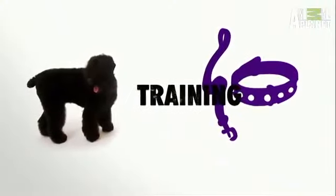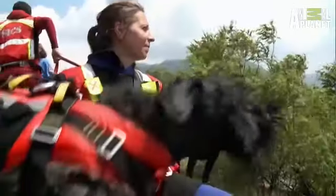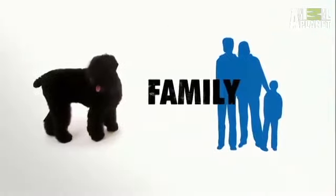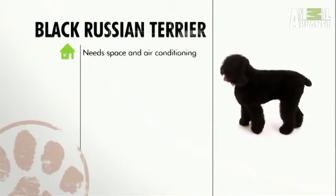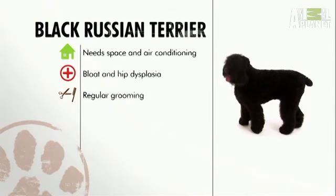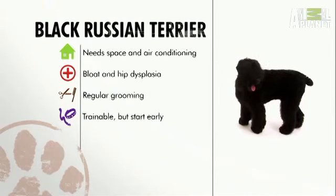Because they are intelligent, they excel in obedience and training like water rescue. And while they can be super-loving, they're not best suited for first-time dog owners. In general, the Black Russian Terrier needs space and air conditioning. They're pretty healthy, but watch out for bloat. Their furry coat needs regular grooming, and because they are smart, they are trainable but start young. Overall, the Black Russian Terrier is a serious dog that needs a serious kind of owner.